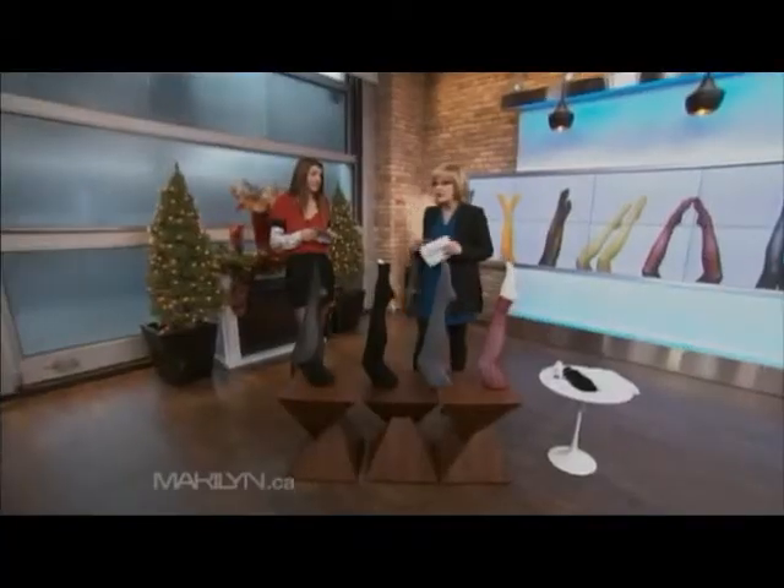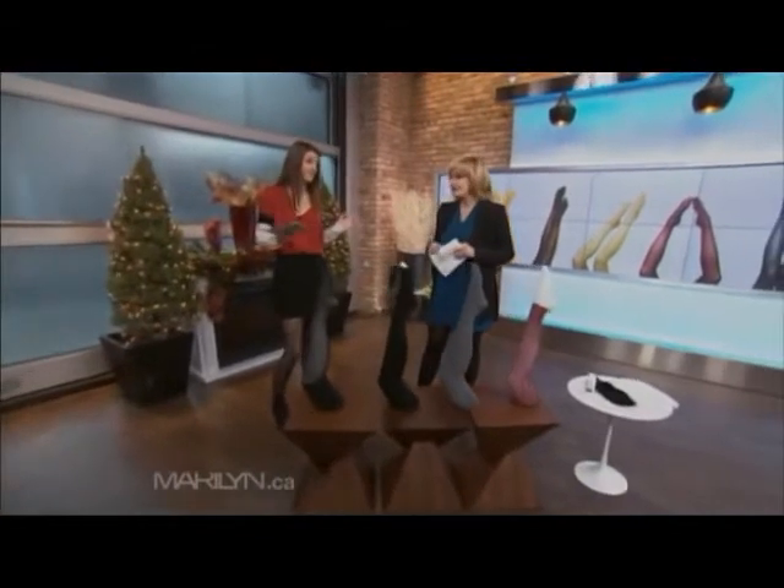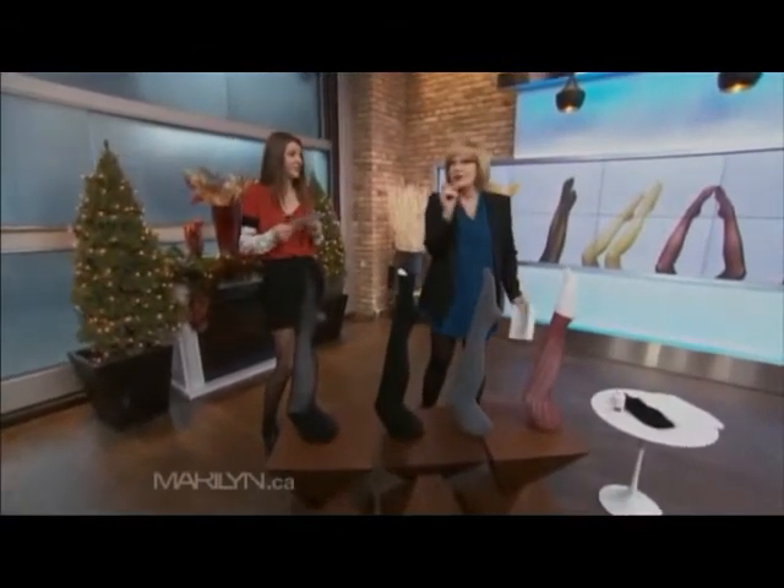We're back with my stylist Alexis Hanson. We're talking about how to shop for tights, because tights are really in and there's so many to choose from. But the sizing chart on the package is confusing, because I'm living on the edge between B and C.